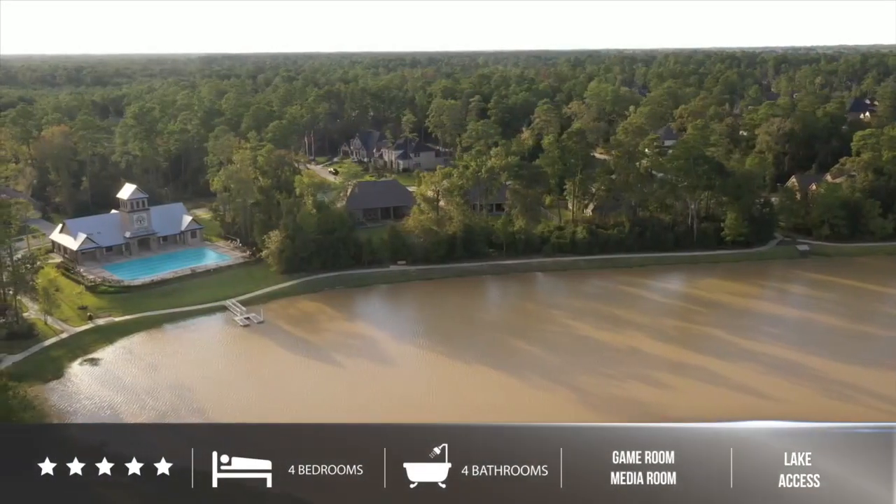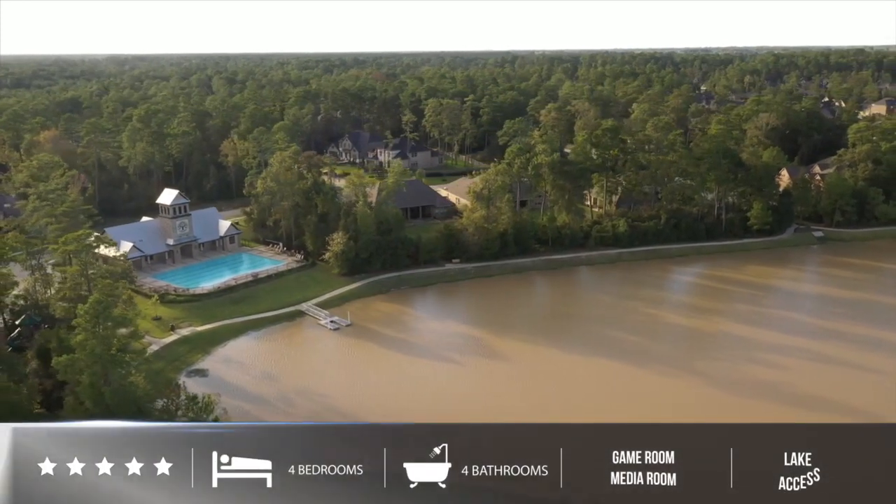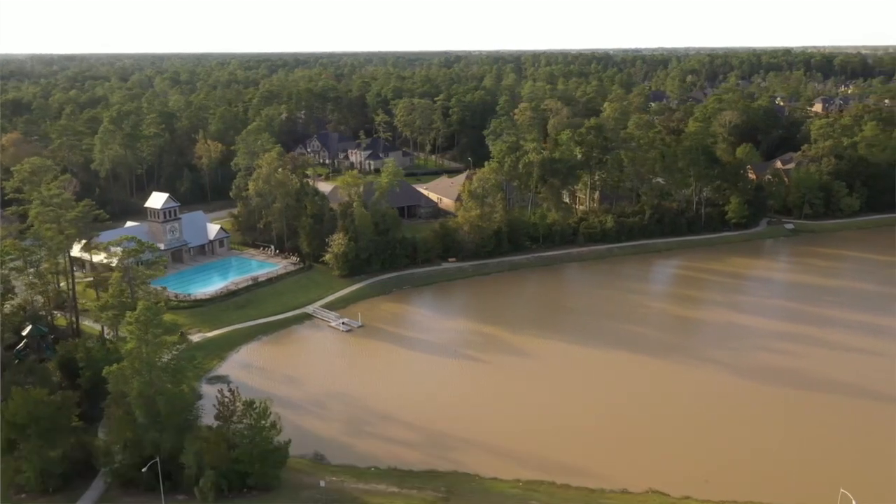This home is a gorgeous two-story. It has four bedrooms, four baths, media room, game room, no back neighbors. It's right off the lake — you can see the lake from the driveway. You have lake access, access to the pools and parks. It's literally less than a five-minute walk.